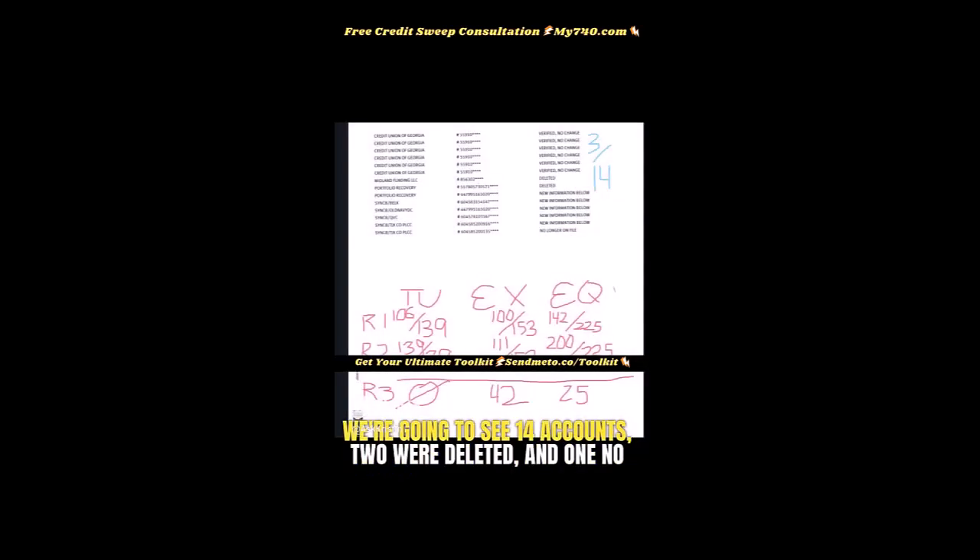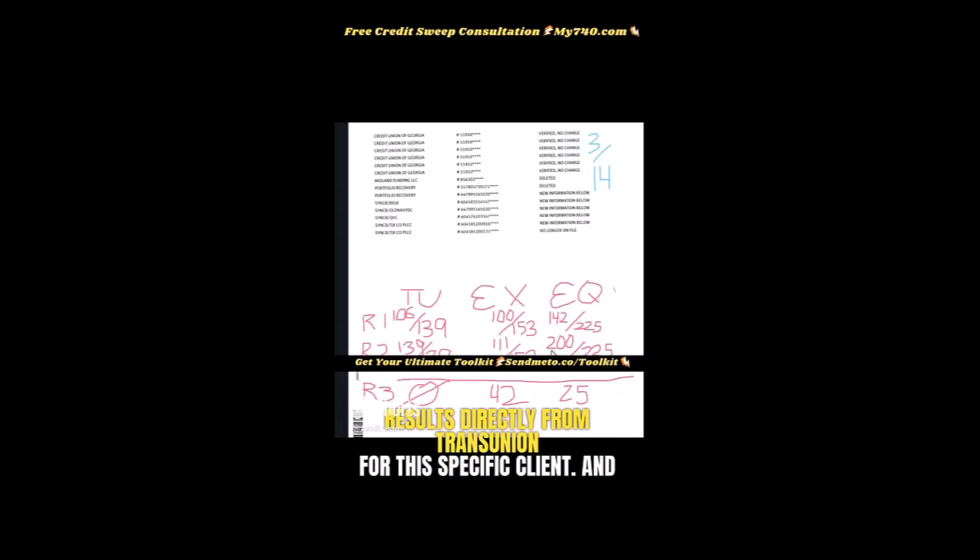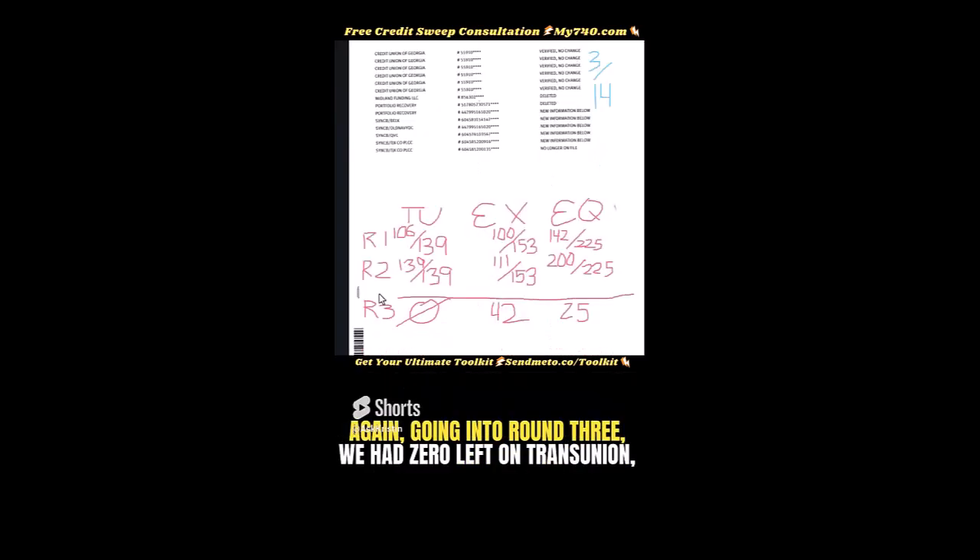On page four we're going to see 14 accounts — two were deleted and one is no longer on the file, which I'm counting as a deletion. The rest were removed on the second round. These are results directly from TransUnion for this specific client. Going into round three, we had zero left on TransUnion, 42 left on Experian, and 25 left on Equifax, for a total of 450 accounts removed in just 60 days.